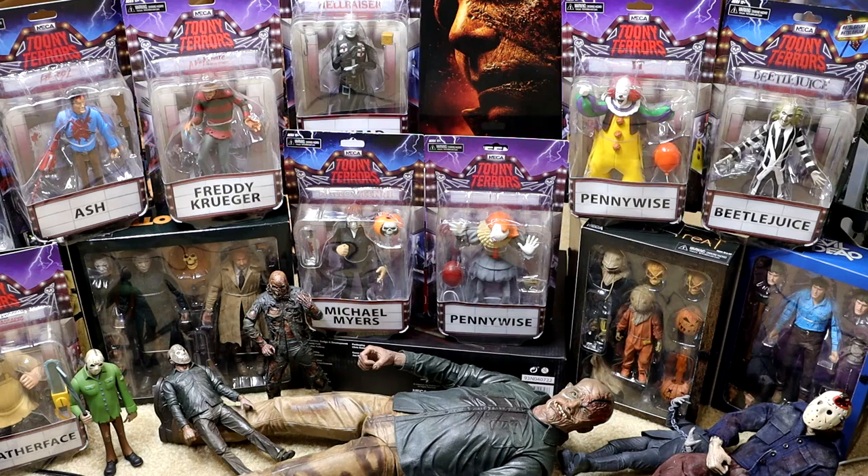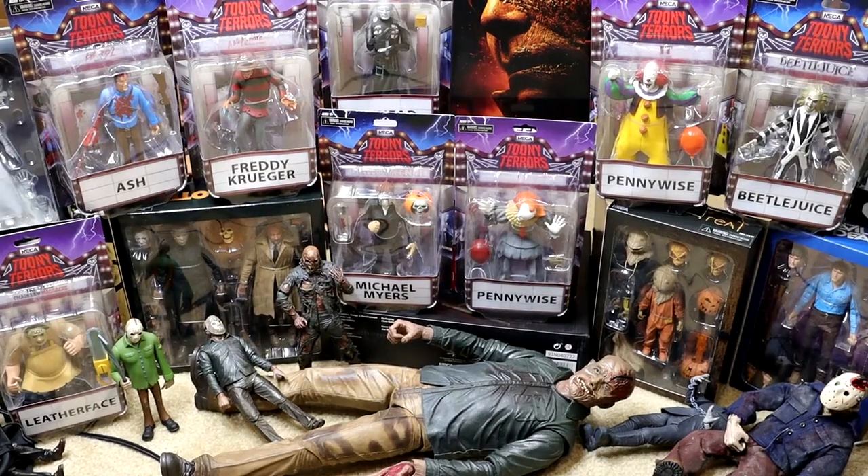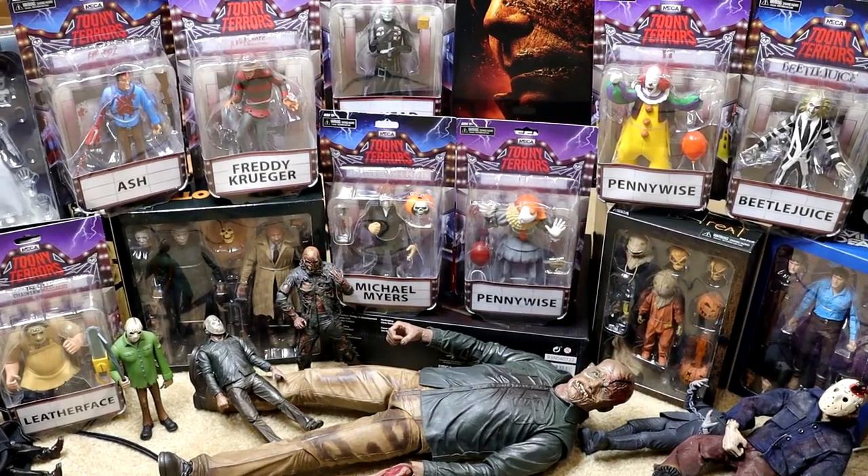I don't know how long this is going to take, but it should be fun. We're going to unbox every figure, talk about it, show off what they come with. We do have a lot of figures here — tons and tons of figures, just stacked to the rim. We're going to take each figure one by one, unbox it, talk about it, showcase it, and add it to the collection. All these figures will go into our massive box of horror figures that we'll showcase later on.